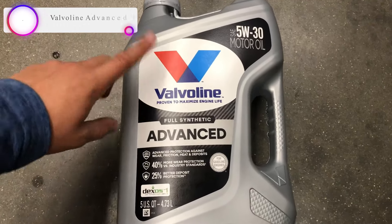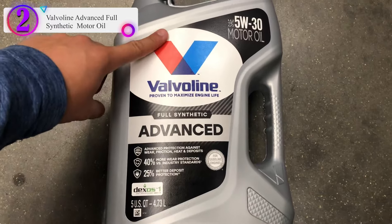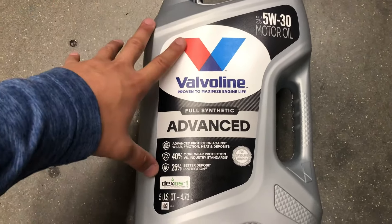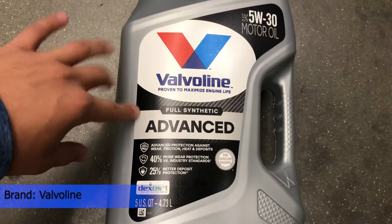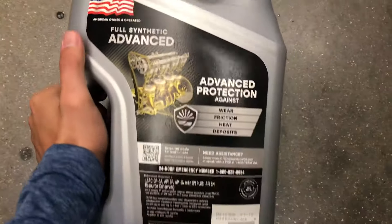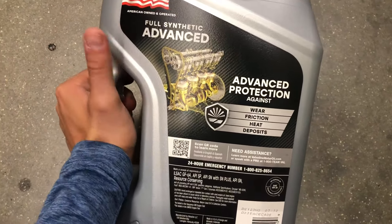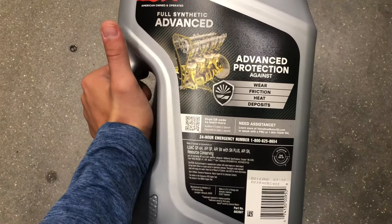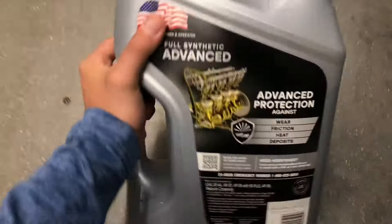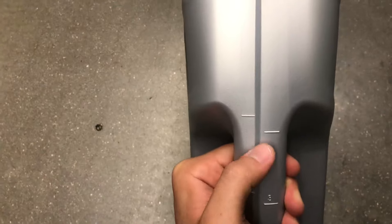In our list, the number 2 product is Valvoline Advanced Full Synthetic Motor Oil. It protects critical engine parts in everyday driving. Severe driving happens more often than you think — it's often everyday trips like a quick trip to the store or commuting to work that have a severe effect on your engine. During short trips or excessive idling, lesser motor oils can't handle the large temperature fluctuations inside your engine. This can lead to sludge and deposits that harm your valves, fuel injectors, and piston rings.